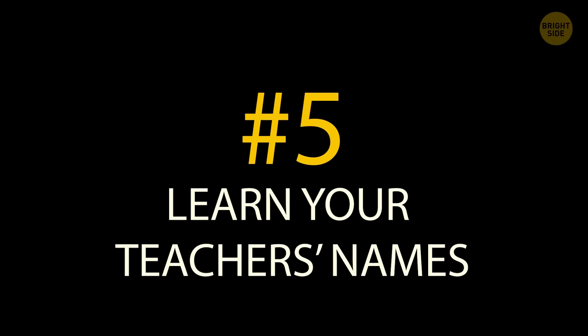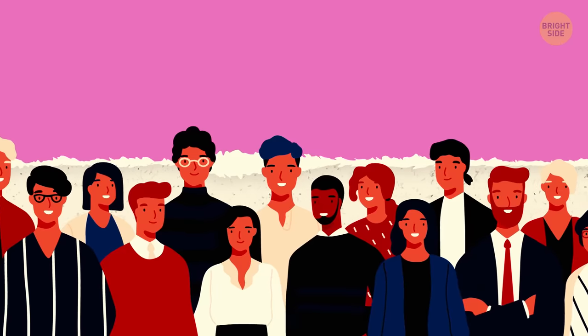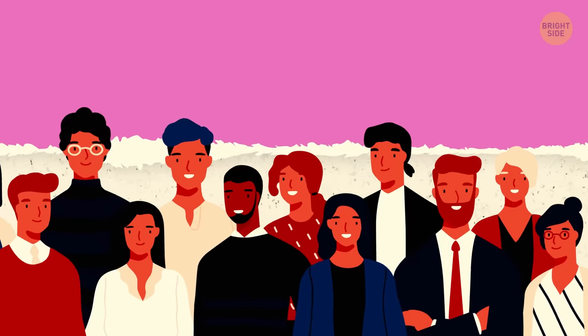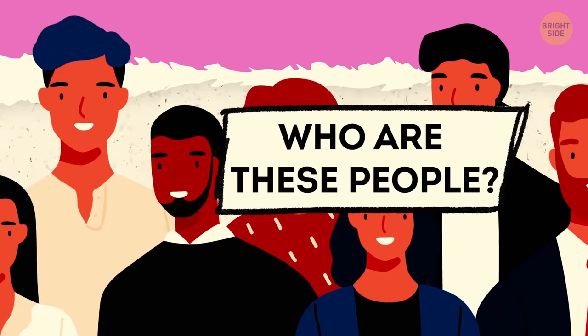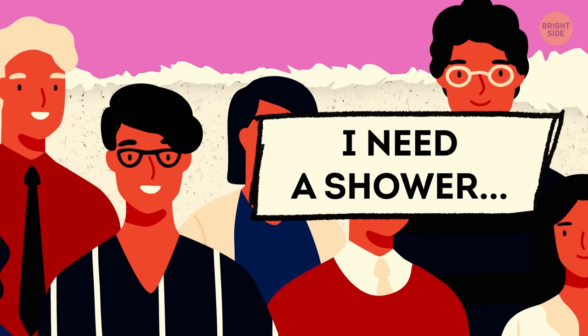Tip 5: Learn your teachers' names. They may not have a clue who you are until a month into the year, but they have a lot more students than you do teachers. Learning their names is key because you'll want to know who to address when you need to run to the bathroom.